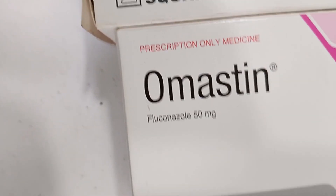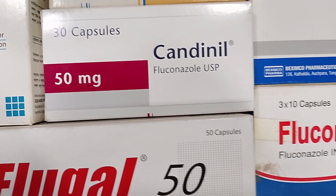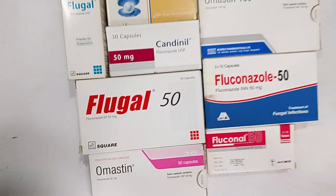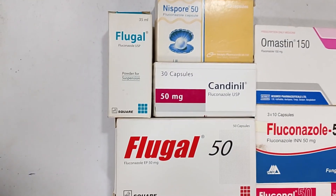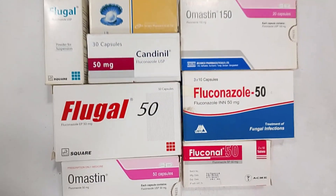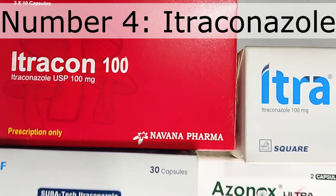Fluconazole is also a prescription-based drug. The dose and duration must be prescribed by a qualified physician or infectious disease specialist. Do not take Fluconazole without a doctor's advice. It is one of the most widely used antifungal medicines, available in tablets, capsules, and syrup. Apart from skin infections, it is also used for oral and throat fungal infections.